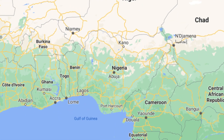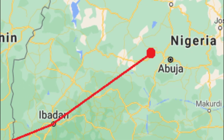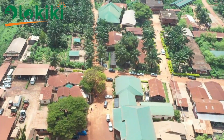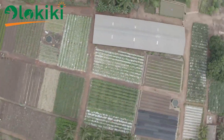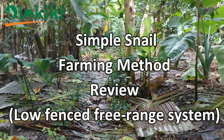In quest for more knowledge, I had to leave my comfort zone in Nigeria to embark on a study visit to a nearby African country to learn more about sustainable agriculture on a commercial scale. Of all units visited, I'll only be reviewing this one sector in this video.